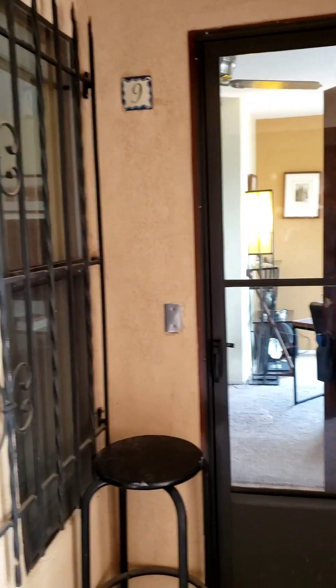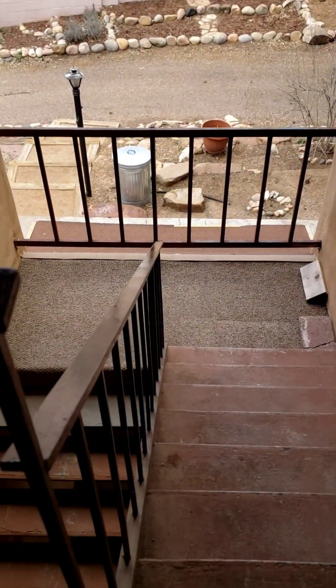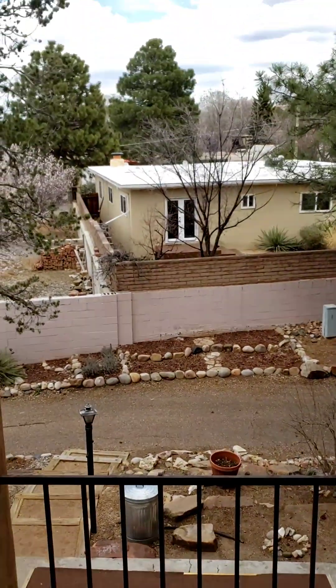Hello and welcome to number nine of 207 Camino de San Marcos in Santa Fe. As you can see, we are on the second story for this condo, and without further ado, let's take a look inside.